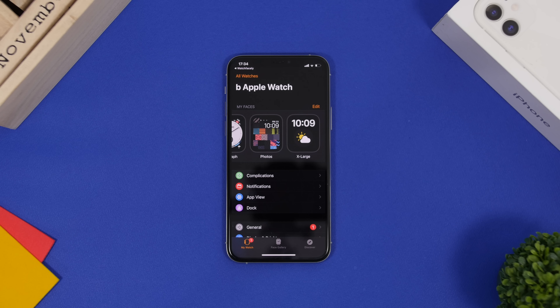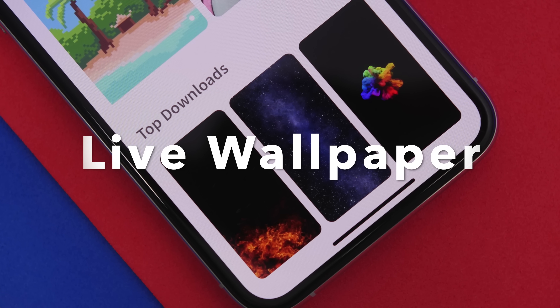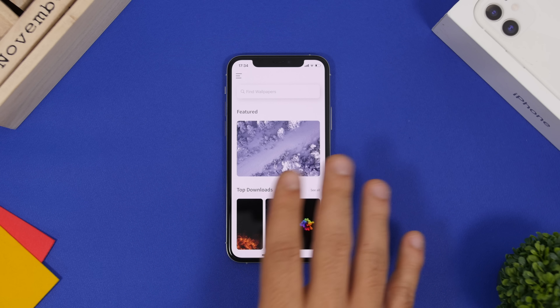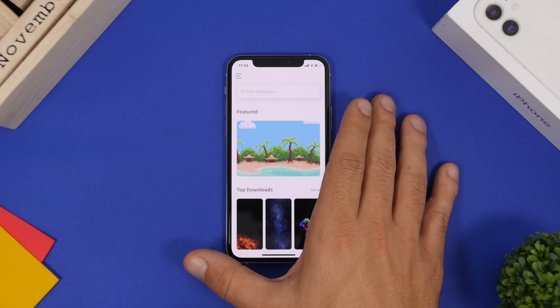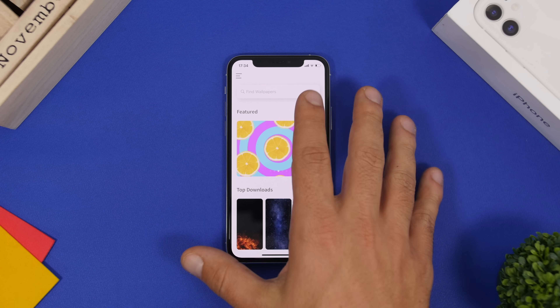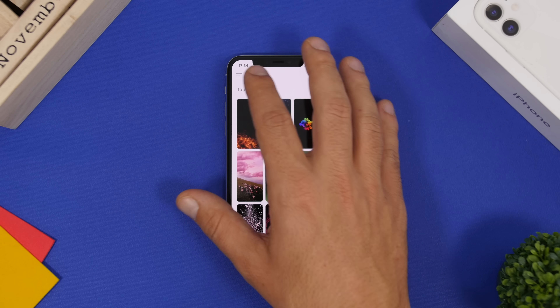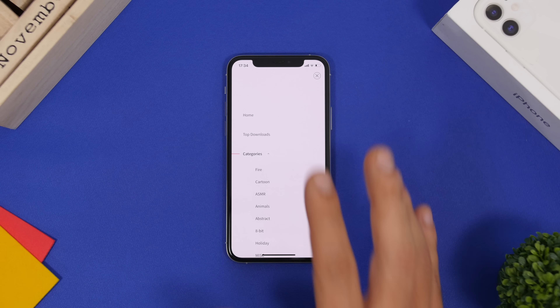The next app is Live Wallpaper — one of the rare live wallpaper apps on the App Store with beautiful, free wallpapers. The home screen is simple with a search bar at the top, featured wallpapers, and top downloads. You can tap 'See All' to view the complete list.